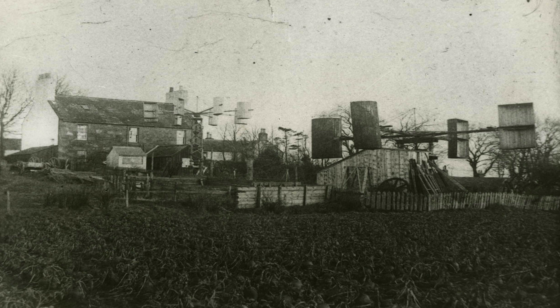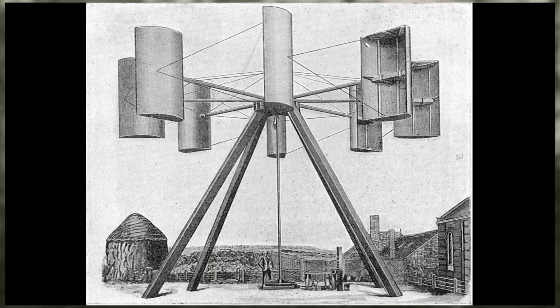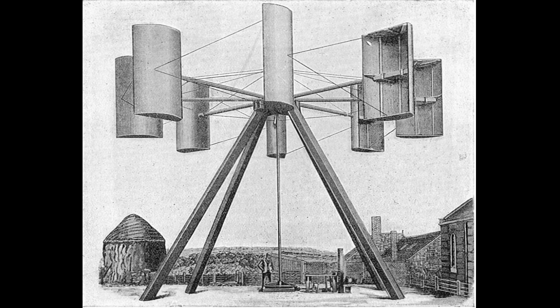However, the turbine could not withstand strong Scottish winds. Blythe later developed a multi-blade turbine but was still unsatisfied with its performance. In 1891, he created a simple vertical axis wind turbine that could be controlled at higher wind speeds. Blythe intentionally designed the turbine to become less efficient in high winds, and he also built the first vertical axis wind turbine capable of generating electricity.